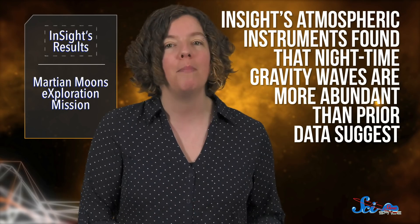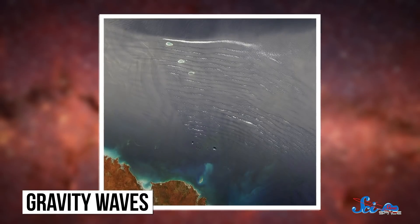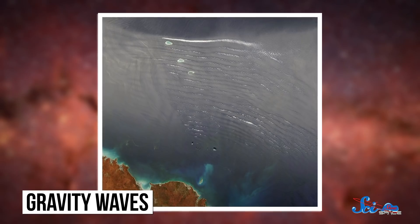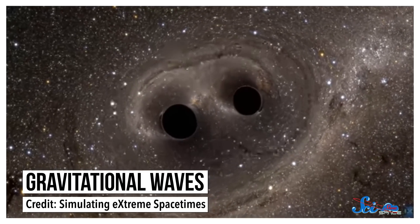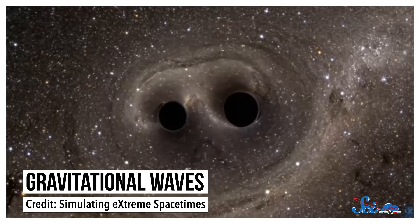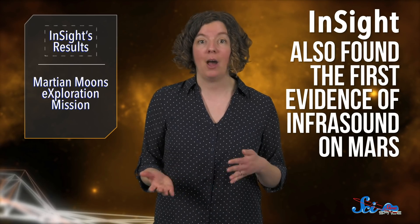So it could mean that field lasted a little longer than we thought. InSight is also leaving us with a few mysteries. Its atmospheric instruments found that nighttime gravity waves are more abundant than prior data suggests. Gravity waves are regular, periodic changes in air pressure, temperature, or wind speed caused by changes in air buoyancy — entirely different from gravitational waves, the distortions in spacetime we detect when black holes collide. InSight also found the first evidence of infrasound on Mars, sound waves with frequencies lower than we can hear. But again, we're not sure what that can teach us, so there's a lot left to learn.